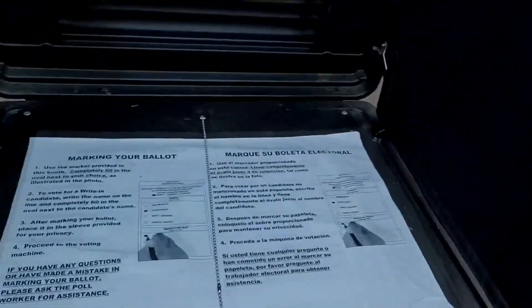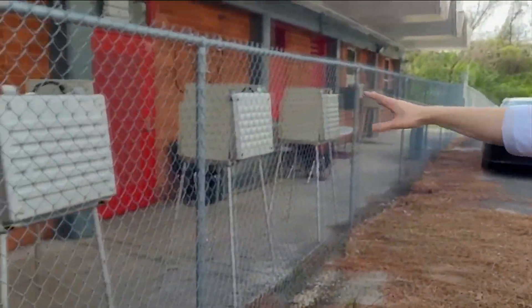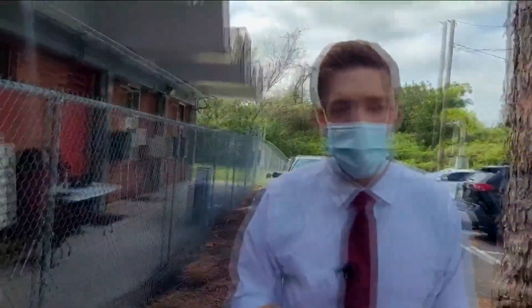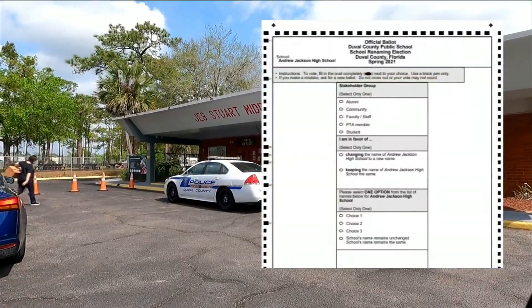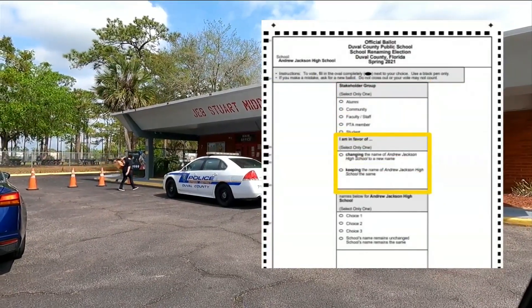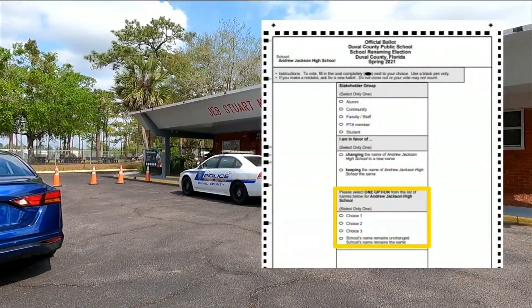This is right outside Jeb Stuart Middle School. You can see here there are instructions about how to fill out your ballot, and these polling places are set up like you would see at a normal election day. This is where community members come to actually fill out their ballots for or against the school name change. The ballot asks which stakeholder group you're in, then whether or not you think the name of the school should be changed, and finally, what new name the school should adopt.